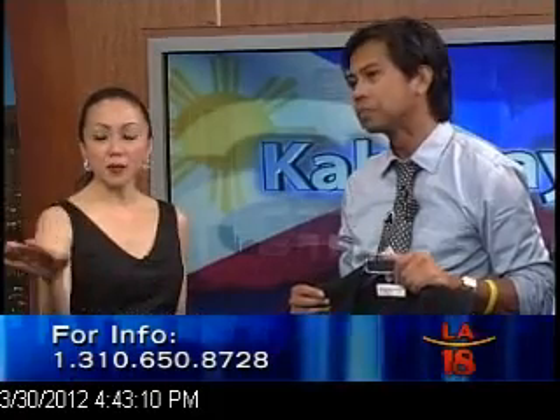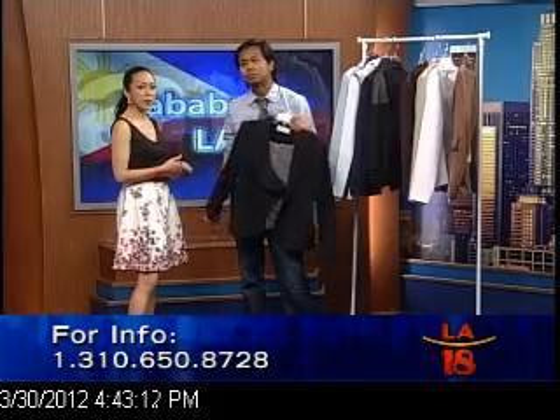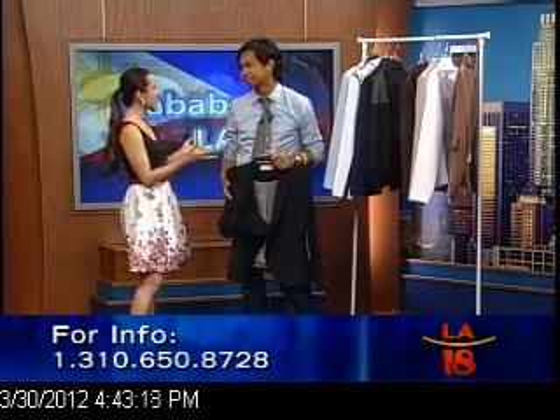Where can we get these pieces? You can order them at Melrose Alley in Los Angeles or through my website. Is it made to order? We can do both — and we can also alter. That's the number on the screen if you want more information about Enrique and the Paul Stanley women's jacket collection for spring 2012. Thank you so much, and more power to you!